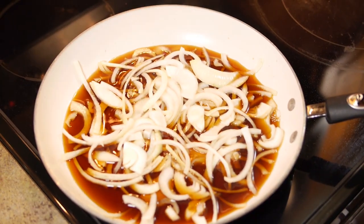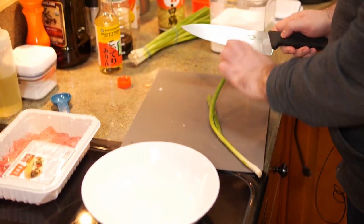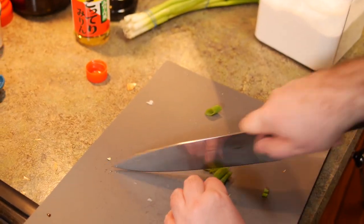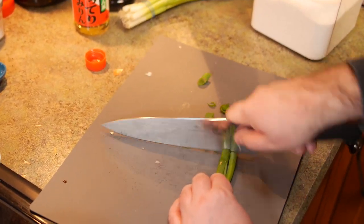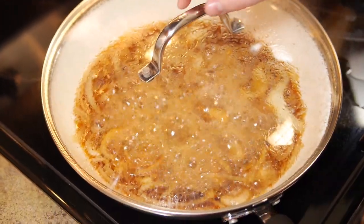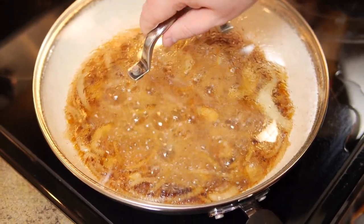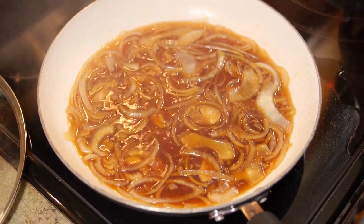Gyudon has lots of onions in it normally. They cook down and are really sweet — it's really good. I added extra onion because I like onions a lot. I'll put a lid on this and let it cook for about 10 minutes. While I wait, I'm going to cut up some green onions for topping. My knife is pretty dull and the cutting board keeps sliding, but we're getting through it.